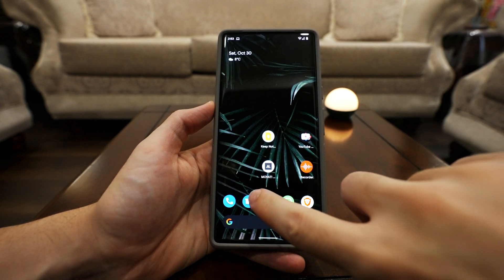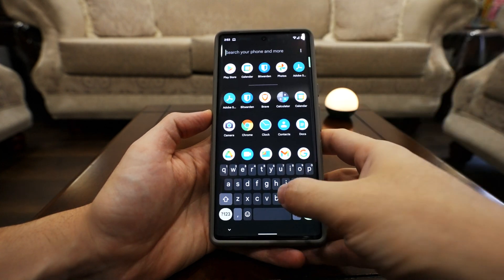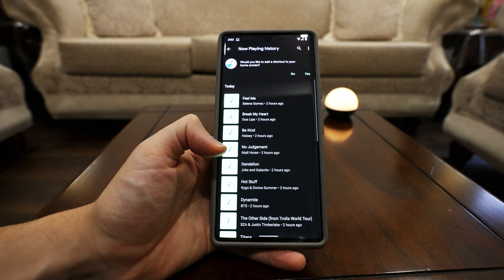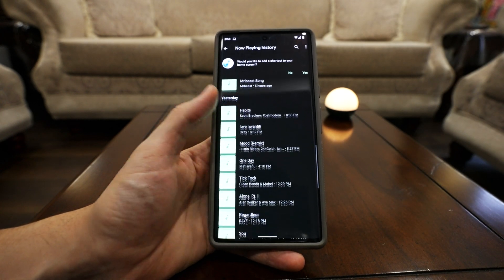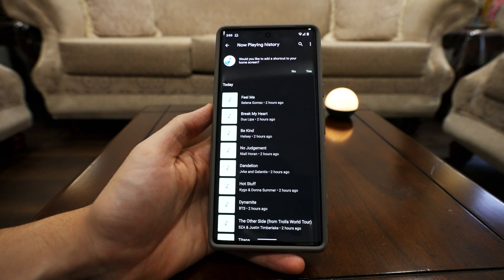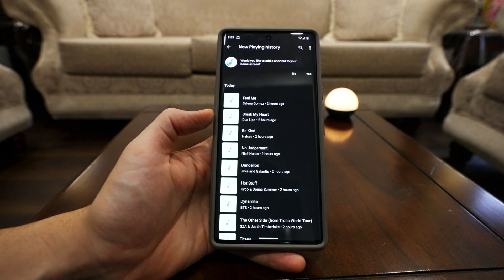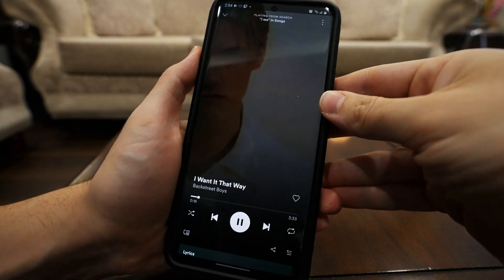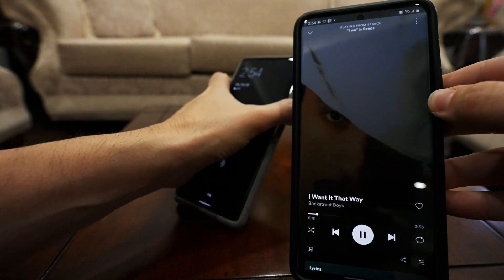Ever heard a song and thought 'what is that song?' — all you have to do is search for Now Playing. Google will start listening and as soon as it recognizes a song being played, it will keep a record of every single song you hear. It's a feature I really enjoy so I don't have to scramble to identify a song.